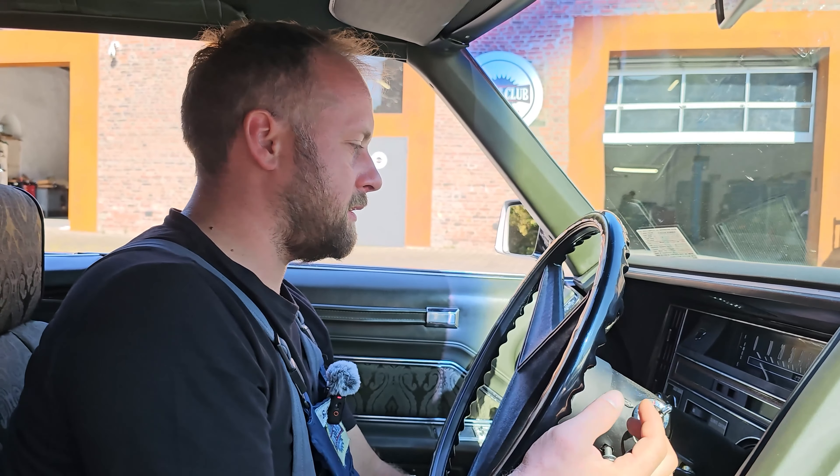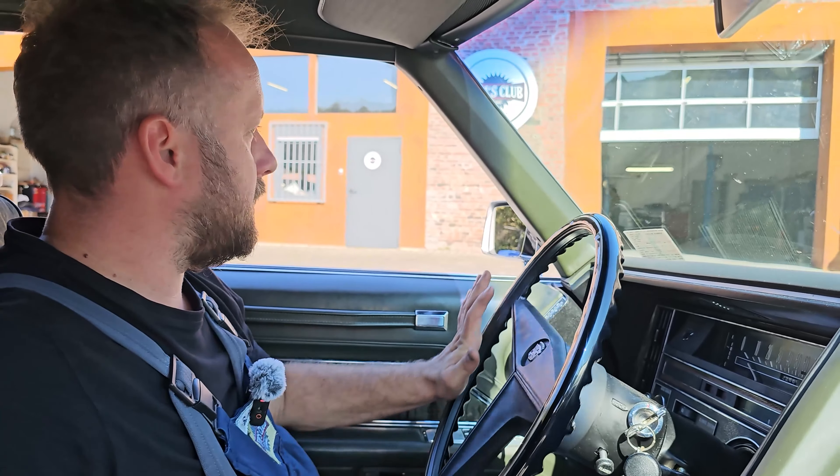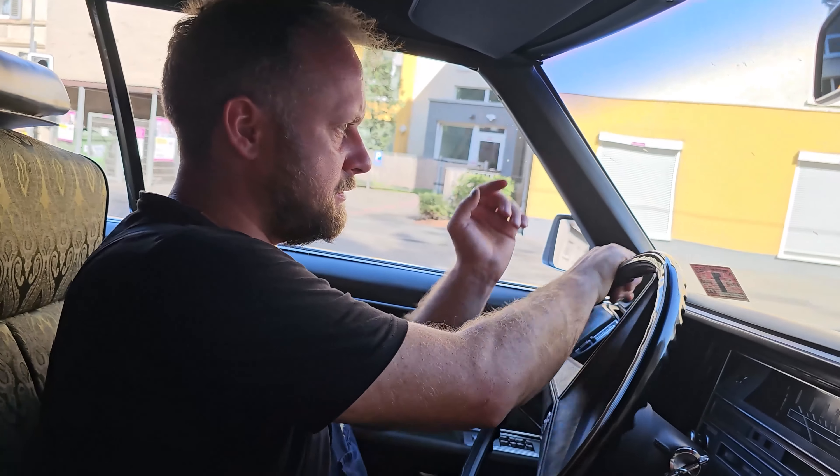Die jungen Buben, die sich ein Muscle Car leisten konnten, haben sich Viertelmeilerennen geliefert. Hier hatte der Motor 1969 – das zweite Jahr des 472er Motors – 375 SAE-PS. Übrigens, schreibt mir in die Kommentare, was der Unterschied zwischen SAE-PS und DIN-PS ist. Die Auflösung gibt es am Ende.